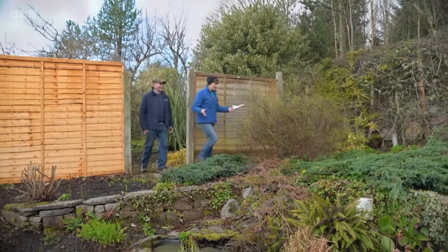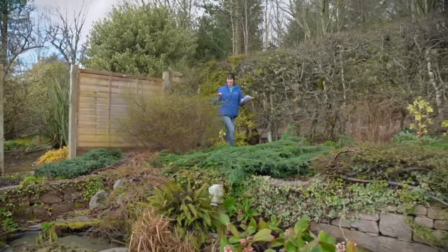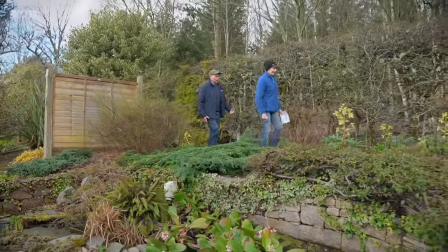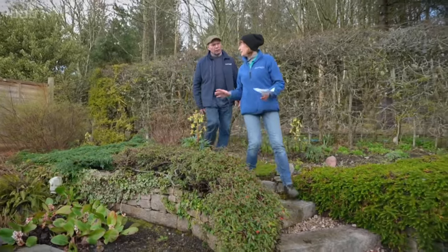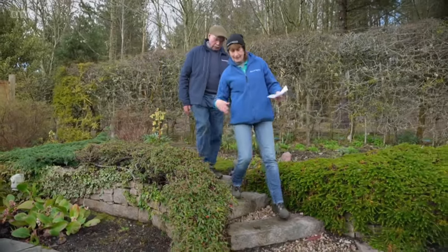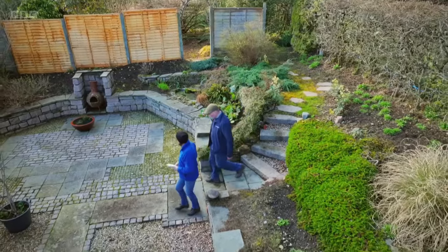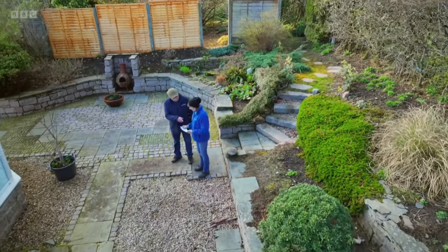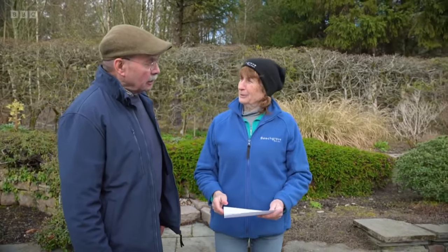Well, George, first programme of the series, we always like to talk about how has the garden fared, what's the weather been like? Well, what's it been like over winter here? Wet, wet, wet. Fairly windy as well, but nothing too serious, nothing like that storm Arwen that we had a few years ago. But I have got some figures - Eastern Scotland had its wettest October on record going back to 1836.